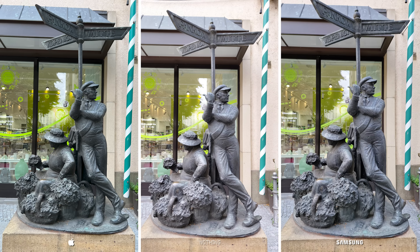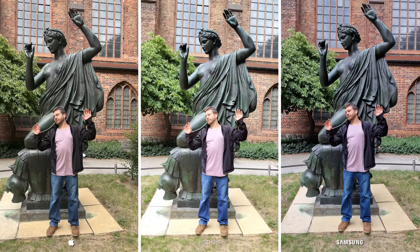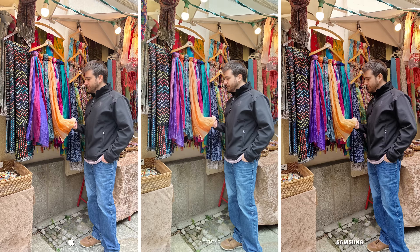Nothing much to complain about the 13 Pro Max and the S22 Ultra, as these two have been present in many of our camera comparisons and are known to put out similar quality results with just some differences in contrast. As you know, contrast makes the dark parts darker and the bright parts even brighter. The S22 Ultra is one of the best phones out there to explain this example, as you can see in this photo.